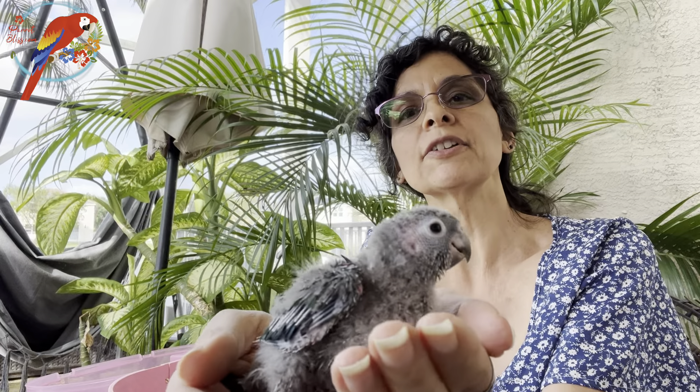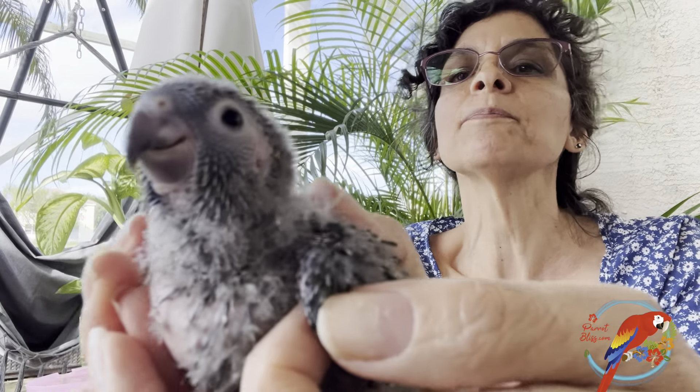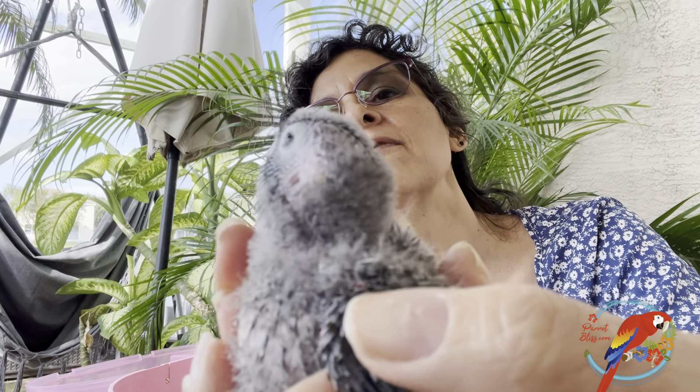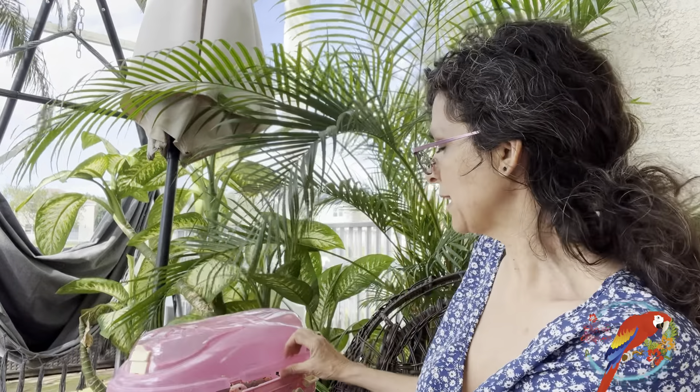Today's video is about what I would want to know about Indian ringnecks. I'm Kaylin, author of the Parrot Bliss Bond. If you're new to my channel, I have over 20 species of parrots. I love parrots and I take such good care of my birds that when I call the vet, the receptionist recognizes my phone number. Look at this — this is the youngest of the clutch.